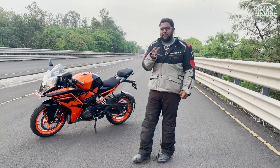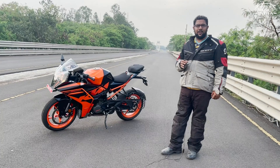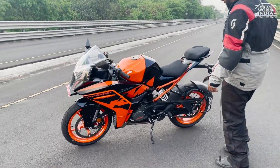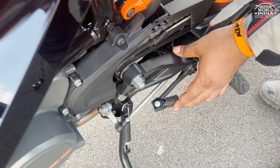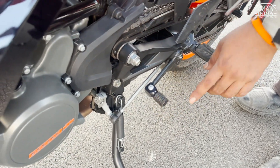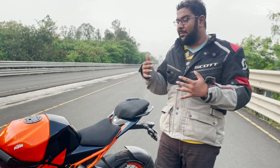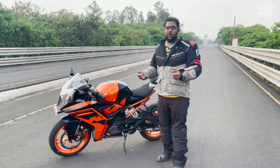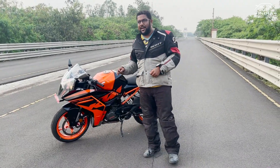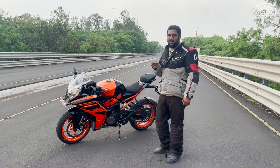One thing I really like about KTM — and would love to see on every bike — is the adjustable gear lever and brake lever. They are foldable. Every time you corner, this bends, because it's fitted with a spring. Previously, every time you cornered or the bike fell, these would break off. But now KTM has put a spring-loaded mechanism so every time you corner hard or take a fall, you don't have to worry about it breaking — it will bend itself. How smart is that!